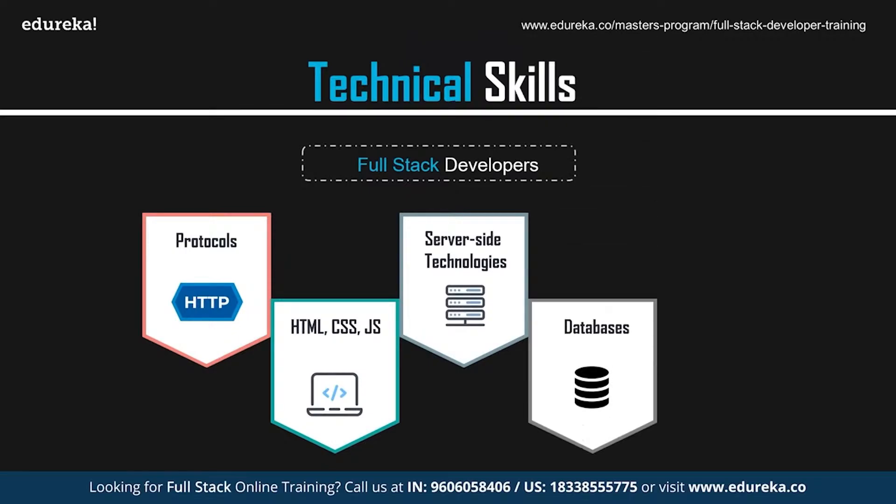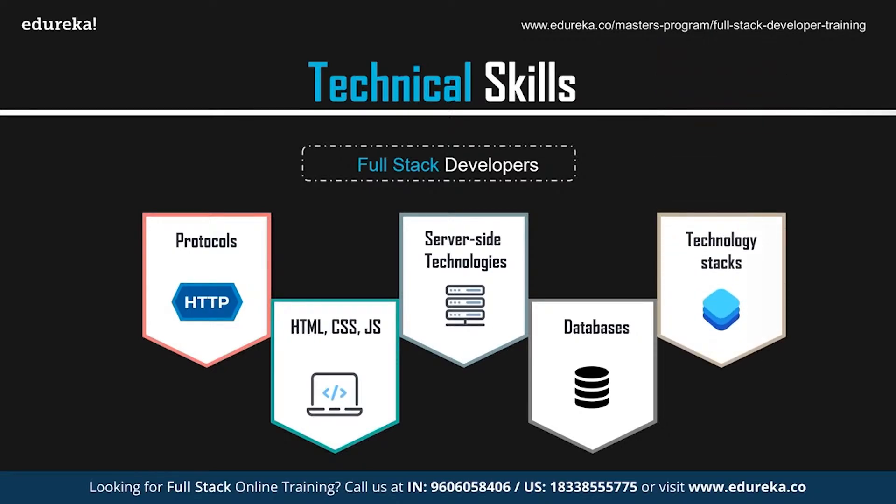Full stack developers also need a good amount of knowledge of server-side programming languages like Java, Python, PHP, and Ruby, as well as server-side frameworks such as Node.js. They should be well-versed in operating and querying both relational and NoSQL database management systems like MongoDB and MySQL, and know how to manage version control systems such as Git and Subversion.